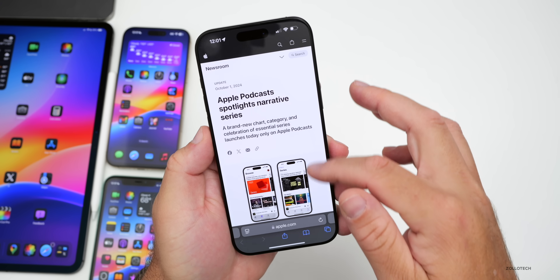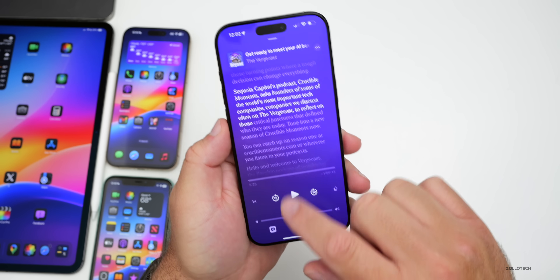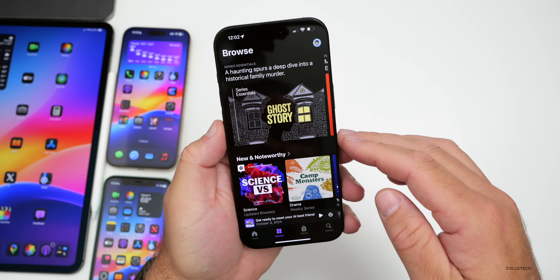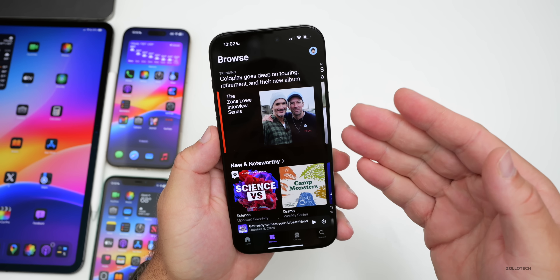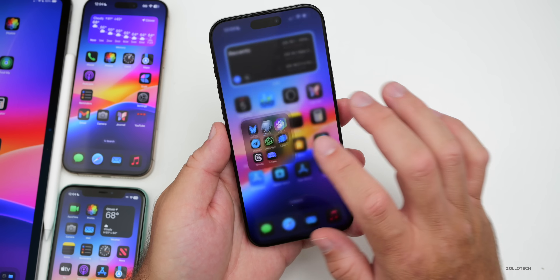Apple had a Newsroom announcement spotlighting narrative series with a brand new chart category celebrating essential series launches, only on Apple Podcasts. In the app you can go to Browse and see new and noteworthy series that Apple is highlighting, and listen to any of them.